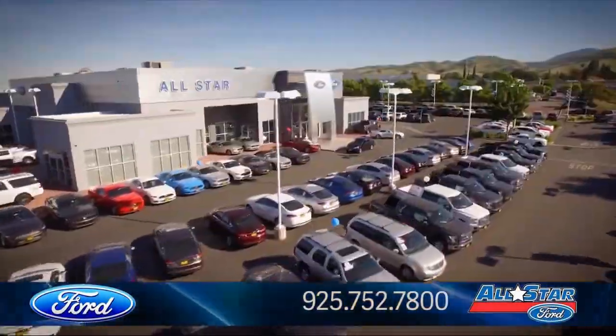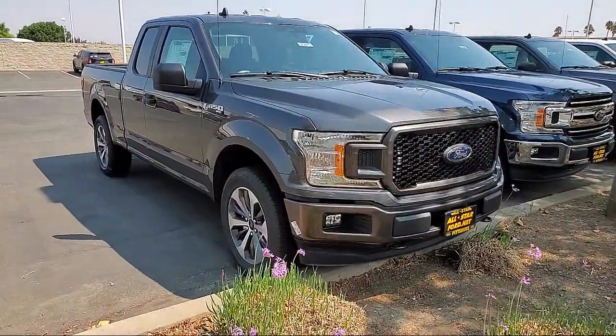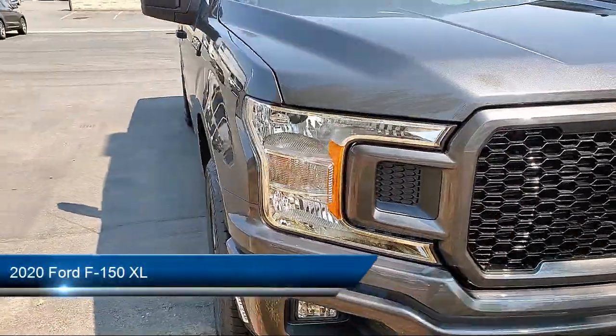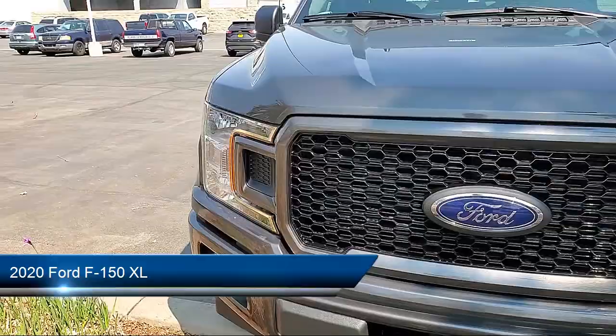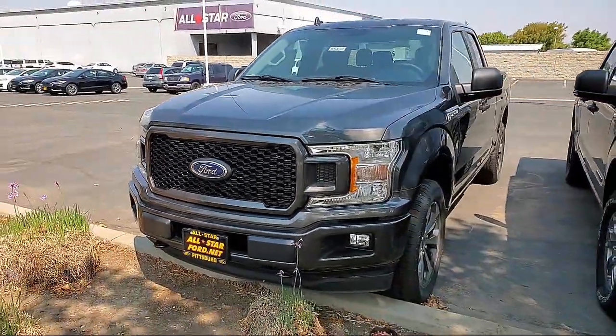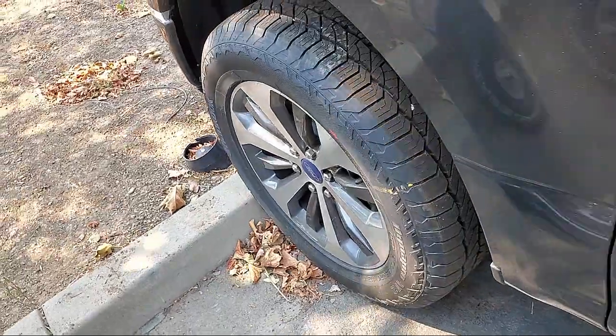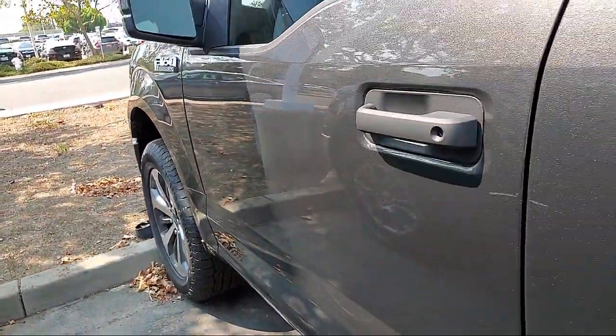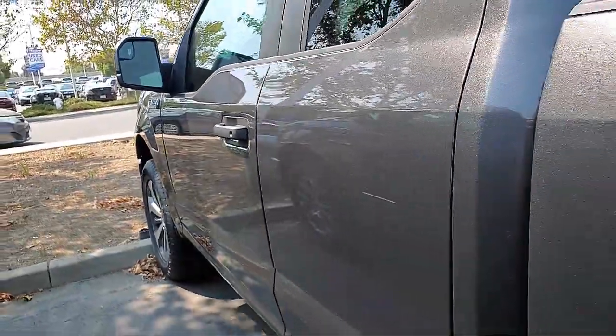Welcome to All-Star Ford. Here's a look at another one of our great vehicles from inventory. It comes equipped with stability control, four-wheel drive, air conditioning, traction control, side airbags, adjustable steering wheel, anti-lock braking, front head airbag, pass-through rear seat, and driver front airbag.